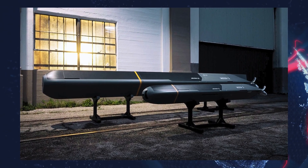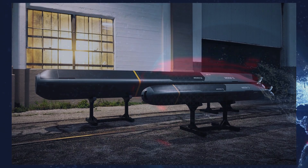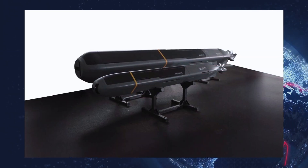Two variants of the Copperhead platform were introduced, each built as a versatile base for either combat missions or reconnaissance operations.